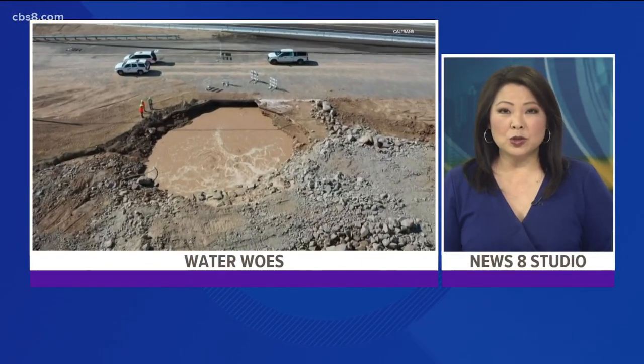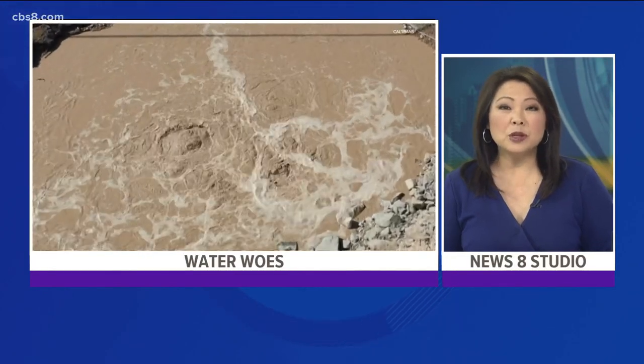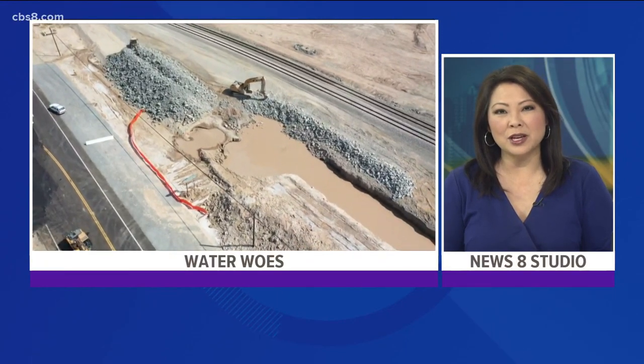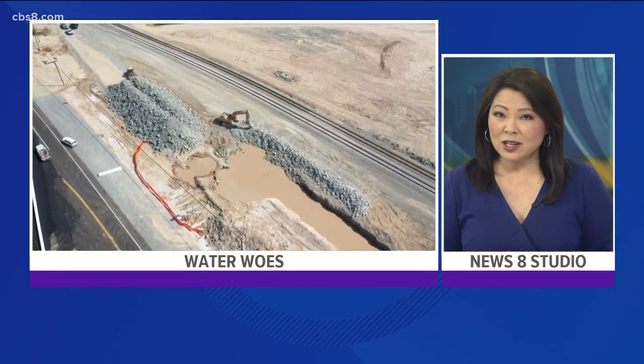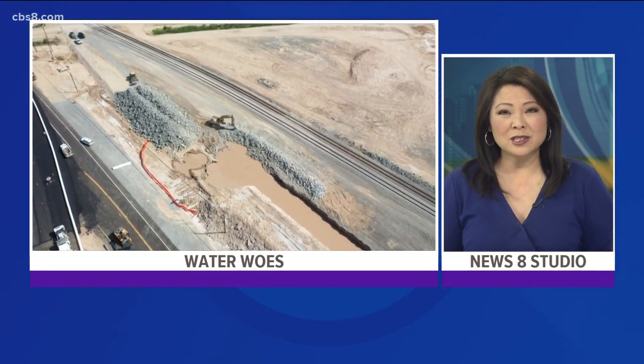It is not something you normally see along a freeway, but local Caltrans crews have been keeping a close watch on a geyser that is impacting both the Union Pacific Railroad and State Route 111 near Eaton Island in Imperial County. The challenge: this geyser is moving. News 8's Shannon Handy has more on what makes this so rare and the drone video that captures it all.